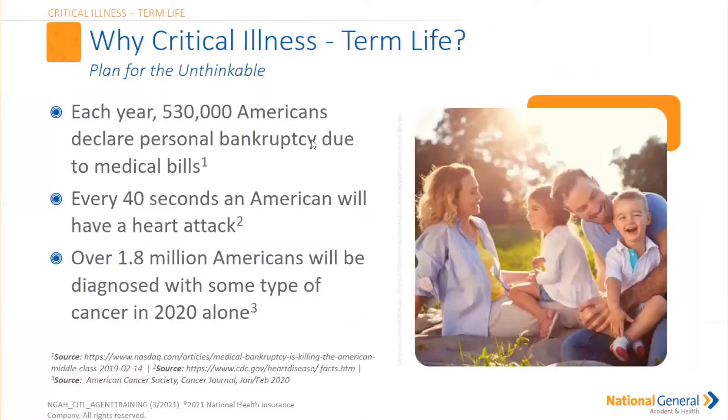Unfortunately, every year 530,000 Americans declare personal bankruptcy due to medical bills. Every 40 seconds an American will have a heart attack. Over 1.8 million Americans will be diagnosed with some type of cancer in the year 2020 alone. These are scary statistics. So you as a licensed insurance agent have, in my opinion, a fiduciary responsibility to your insured — you want to make sure you cover all the gaps so your insured is not exposed.